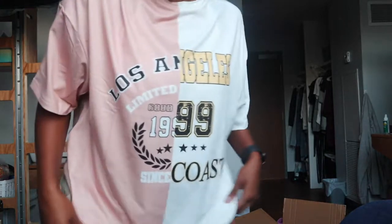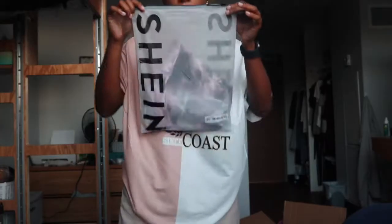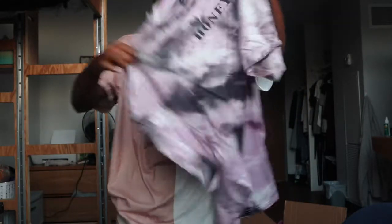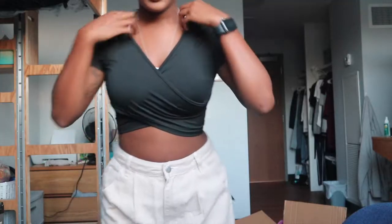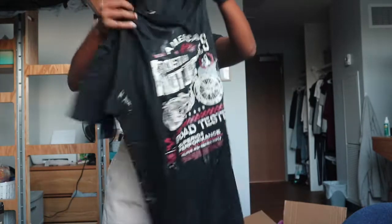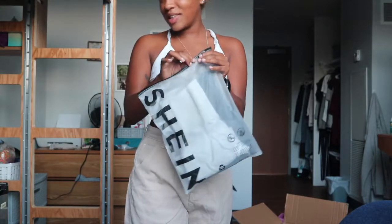This top is cute — I can definitely see myself wearing this. I also got another necklace with an 'A' on it. I got this shirt too — oh, it's like the other shirt but it's pink or purple. I didn't mean to get this one. Also a black crop top — this is cute. And this shirt — I can make a fit out of this. I also got workout shorts.